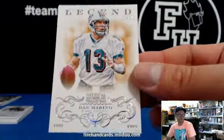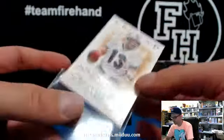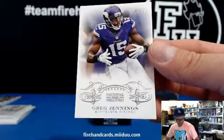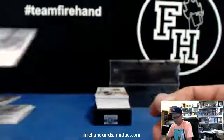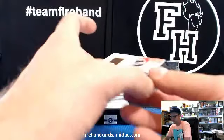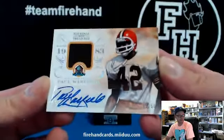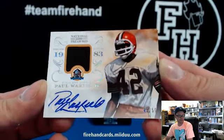31 out of 50, Dan Marino. Cardboard Heroes, reverse jersey numbers. Greg Jennings for the Vikings, 47 of 99. Hall of Fame Materials — Paul Warfield, 43 out of 50 for the Cleveland Browns. Munchman. Nice, Paul Warfield autographed jersey.